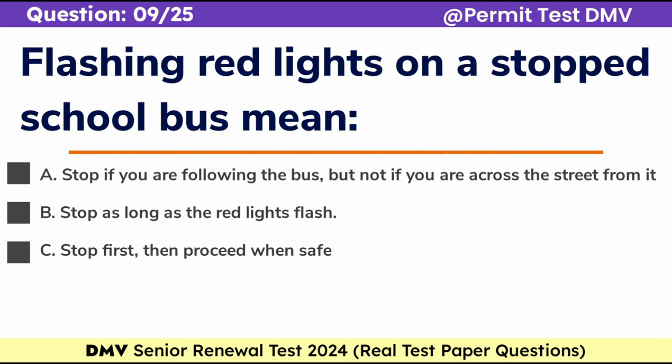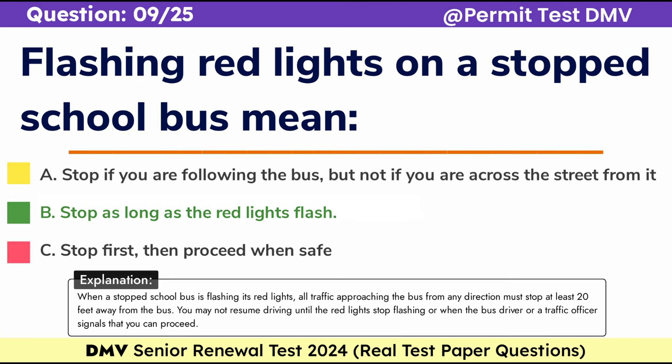Question 9. Flashing red lights on a stopped school bus mean: a. Stop if you are following the bus, but not if you are across the street from it, b. Stop as long as the red lights flash, c. Stop first, then proceed when safe. Correct answer: b. Stop as long as the red lights flash. When a stopped school bus is flashing its red lights, all traffic approaching the bus from any direction must stop at least 20 feet away from the bus. You may not resume driving until the red lights stop flashing, or when the bus driver or a traffic officer signals that you can proceed.